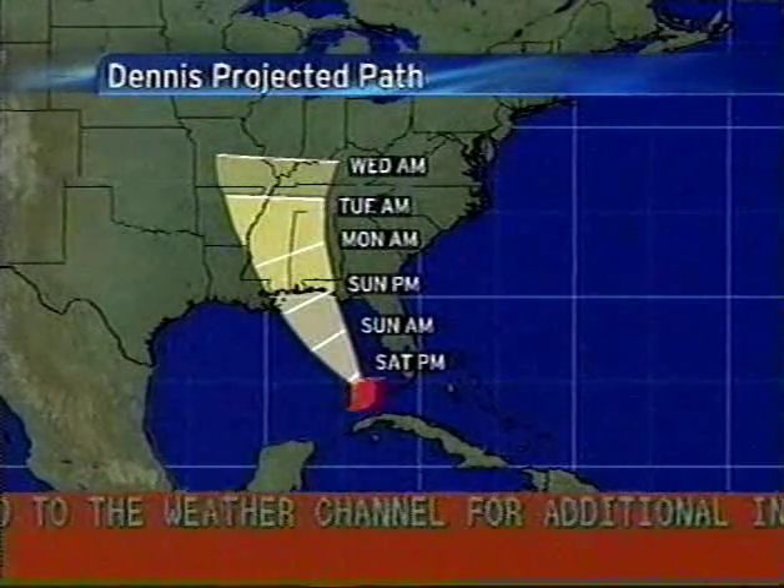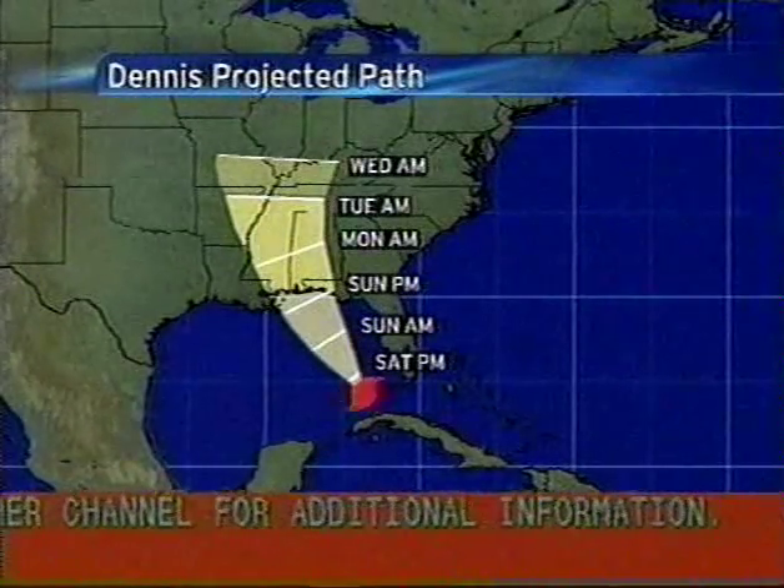Now that we have light of day, those folks in Key West are getting a first look at the damage incurred by Dennis as it whipped over that island overnight. The eye did not go over Key West, but the eye was just west of the island. Jeff Wineshear from WPLG showed us what it was like.